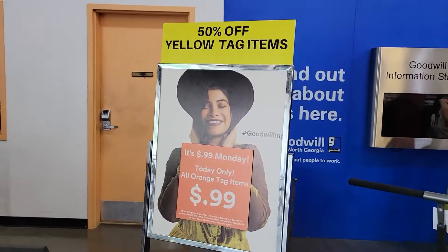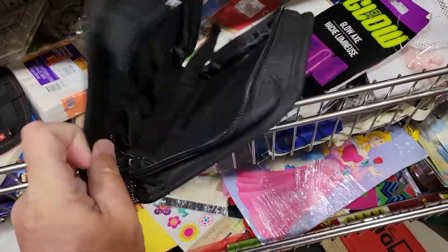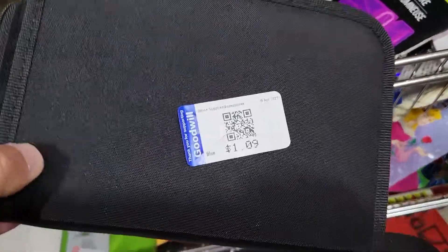A new Goodwill. 50% off yellow tags. In the office supply, just this little Wii case thing. They've got a dollar on it — I'll probably just end up keeping this because I thought it was cool.